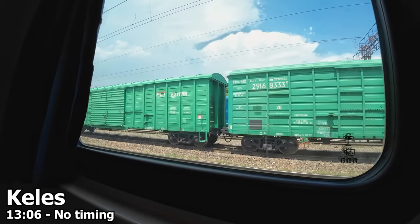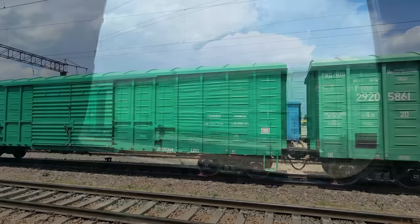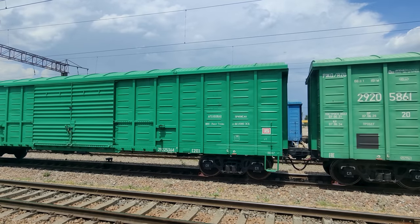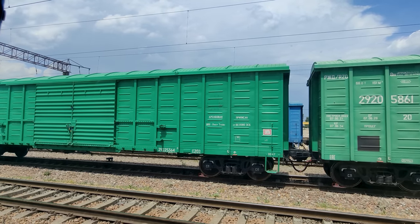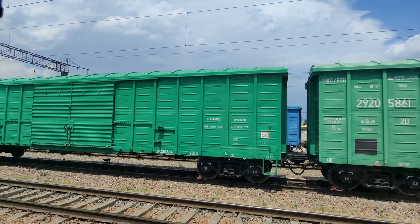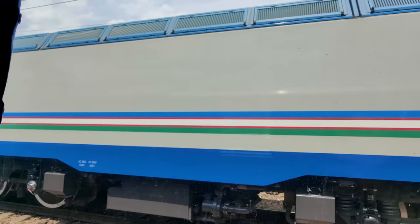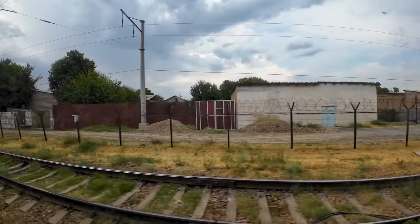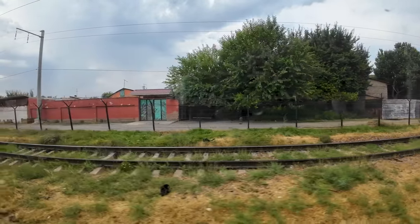And just like that, here we are arriving in Keles, where border control takes place on board the train. The process is straightforward — Uzbek border guards will come to your cabin, check your passport, and stamp you out of the country. Your bags will also be checked, so make sure they are ready for inspection. After roughly 2 hours at the border, we are ready to move again onwards to Kazakhstan.